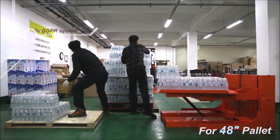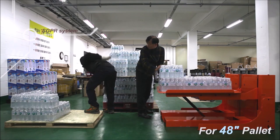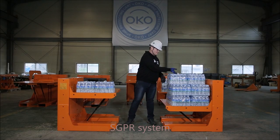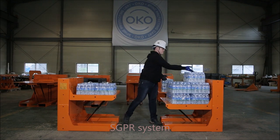Technology always exists for the goodness of people. When sometimes loading stuff, it is like being lifted automatically to accommodate the working level. We call this product OKO Palette Lift.